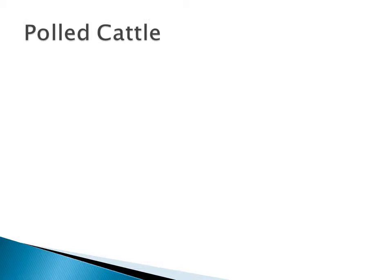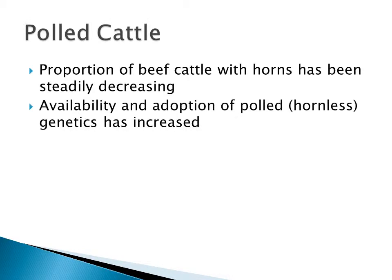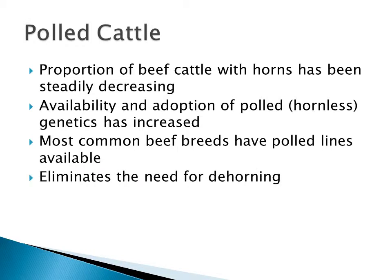The easiest solution to horns is polled cattle, and the proportion of beef cattle with horns has been steadily decreasing throughout these beef quality audits. We have more availability and adoption of polled or hornless genetics throughout the industry, and most of the common beef breeds have polled lines available. This obviously eliminates the need for dehorning and is the easiest way to take horns off cattle, and certainly the most welfare-friendly way.